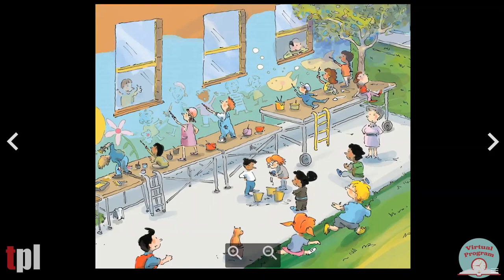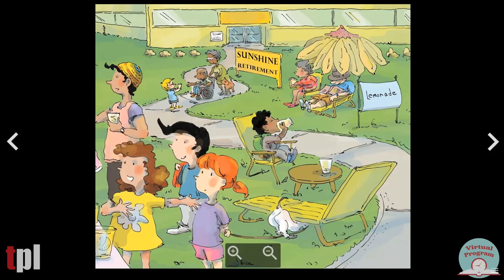Young and old. Painting is hard work, it's time for a break. Sally knows where people are selling lemonade as part of the fair. Sally's grandfather lives in this retirement home. She loves to visit him here because everybody has great stories to tell. Do you have an older relative who lives near you? People who live in a retirement home have lived a long time. They are an important part of the community. Oh, look at this silly doggy.